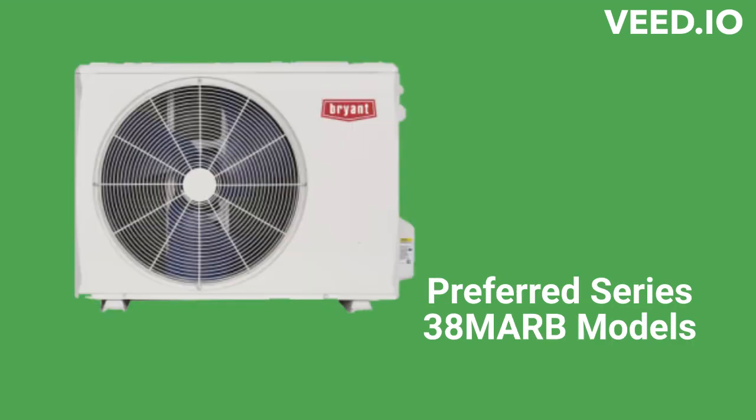The Preferred Series 38M ARB units are 28.1 SEER heat pumps that serve one zone, while the 38M GRB models have a 25 SEER efficiency and can serve up to five indoor units from a single outdoor unit. They can be used with either high-wall or ceiling cassette indoor units.